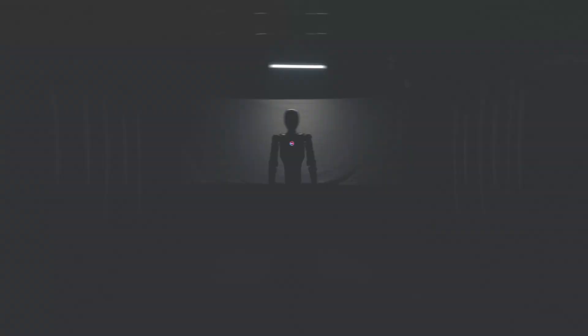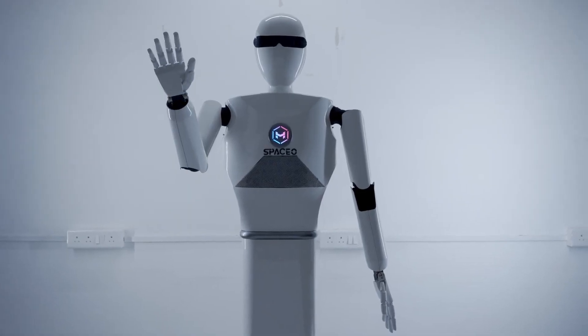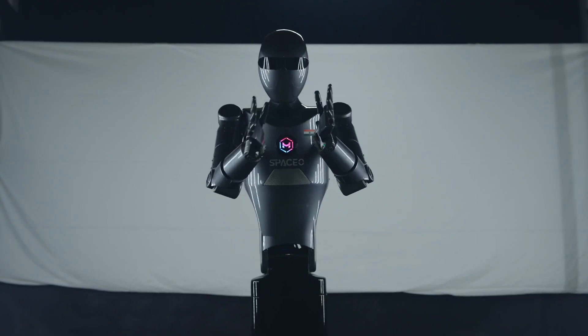Mux Robotics has just unveiled SPAISO, which is an advanced industrial humanoid robot designed to redefine AI-driven automation with human-like precision. This robot is developed in India, and on paper it has some impressive features.